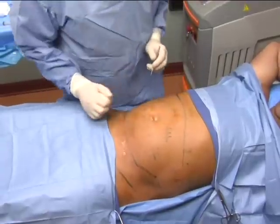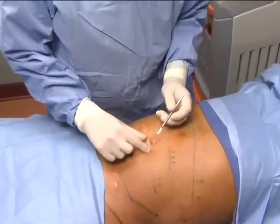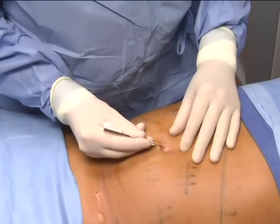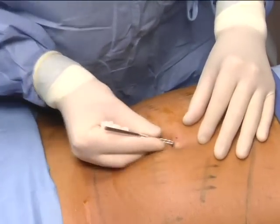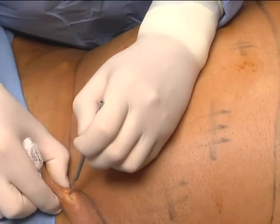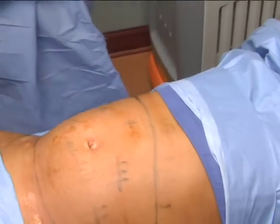Dr. Culkin makes the incisions, noting that Steve should not feel them due to the numbing. He confirms he's already made two incisions without Steve feeling anything. After making four incisions total, Steve confirms he felt nothing. Dr. Culkin says this is excellent and they're ready for the next step.